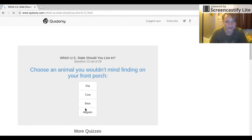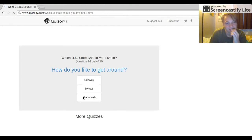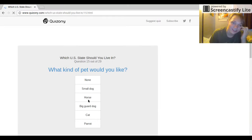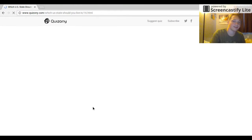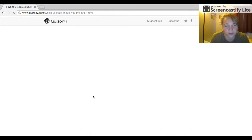Choose an animal you wouldn't mind finding on your front porch: a rat, a cow. I would say a cow. If you could choose a food — a hot dog, kale salad, or a steak — I'd pick steak. How do you like to get around? By car, walk, or walking. Walking is fun. What kind of pet would you like? Small dog, horse, big guard dog, cat, or a parrot? I already have my dog, my huge pit bull. Big guard dog.